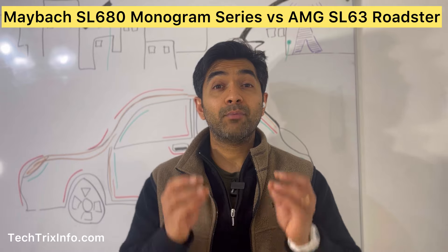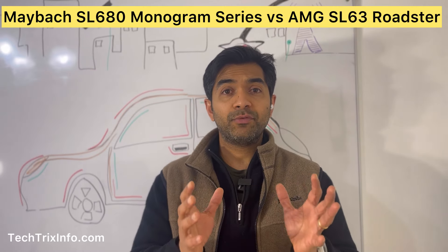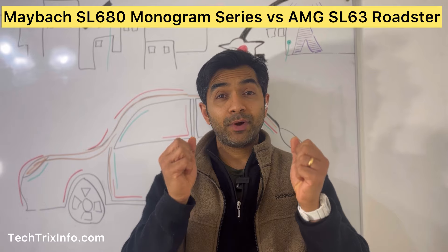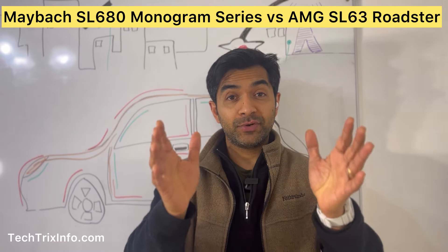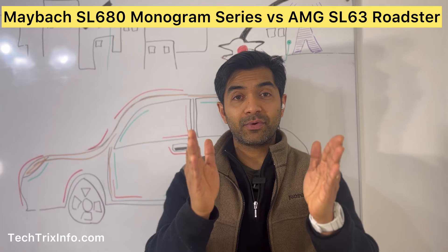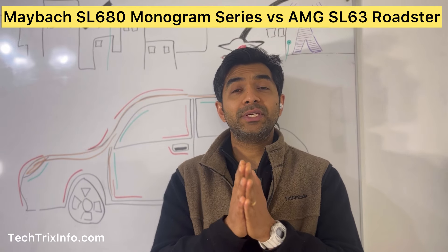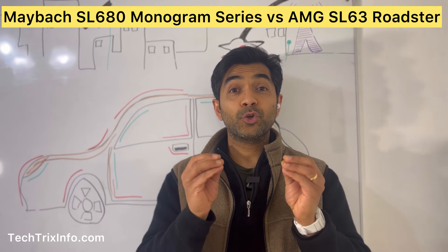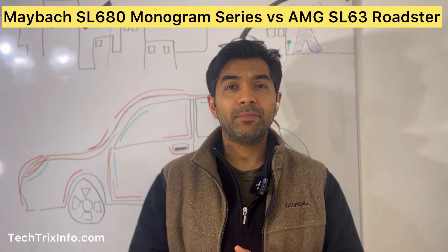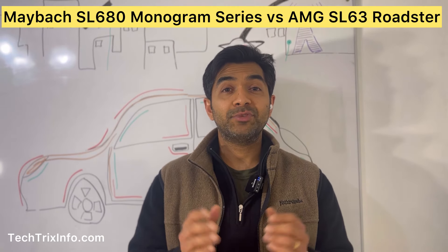Performance-wise, the Maybach SL680, while still incredibly powerful, is tuned for comfort. It takes 4 seconds to hit 60 mph — a half second slower than the AMG SL63 — and its top speed is capped at 160 mph, 36 mph lower than its AMG sibling.